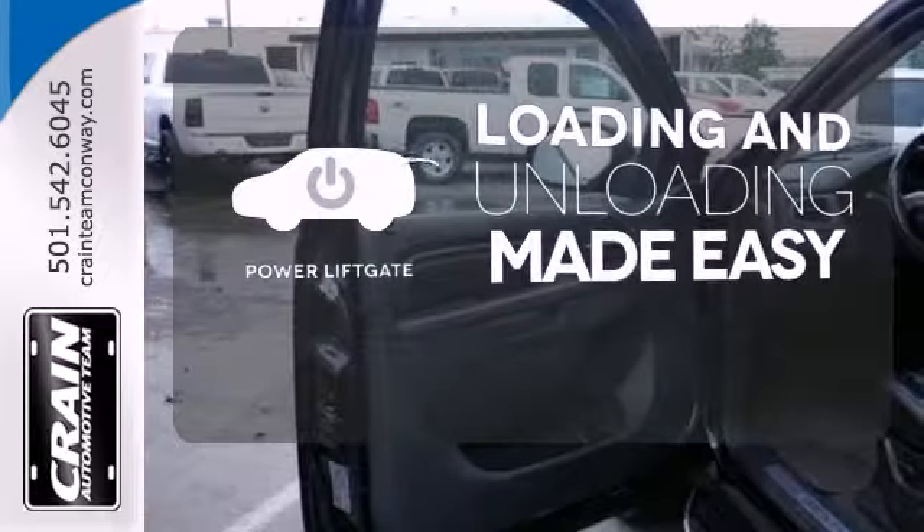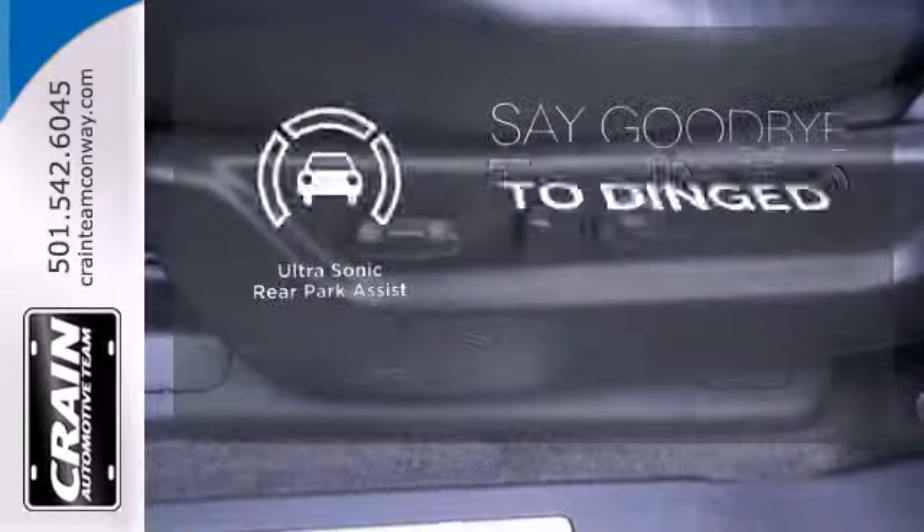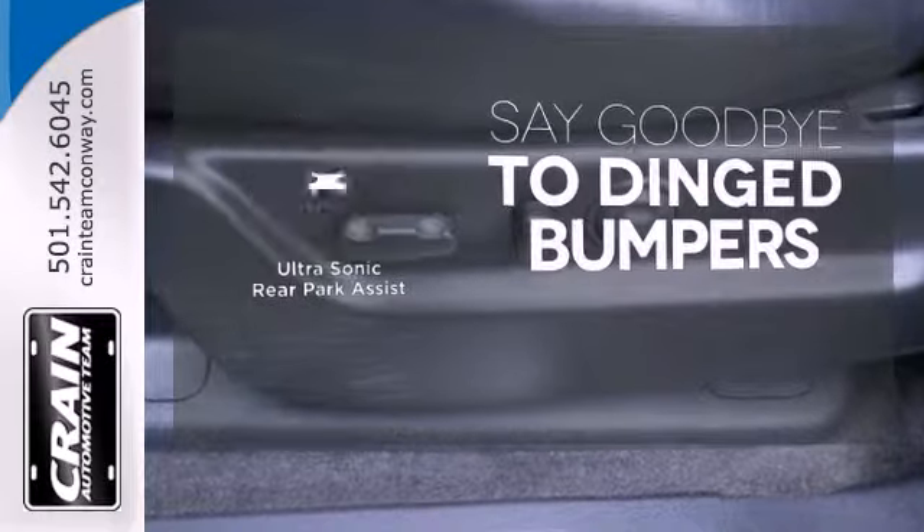Loading and unloading your vehicle just got easier. With the power liftgate, you'll always find the right fit with the ultrasonic rear park assist helping you out.